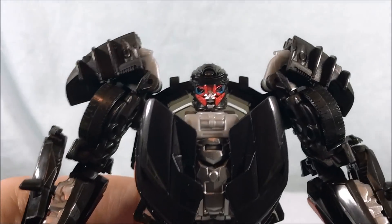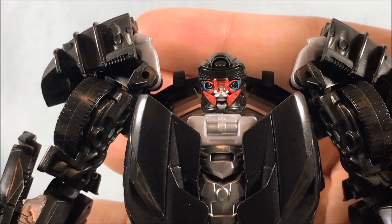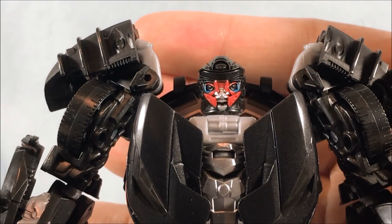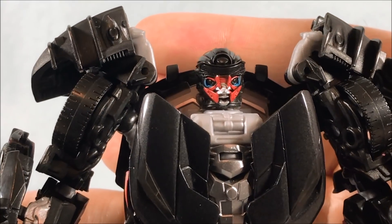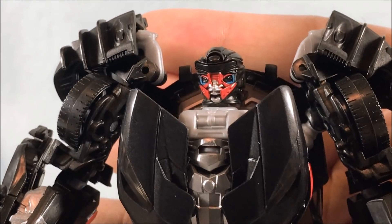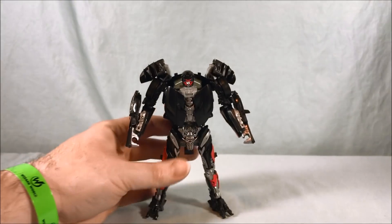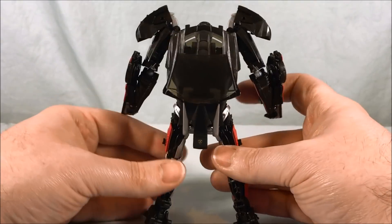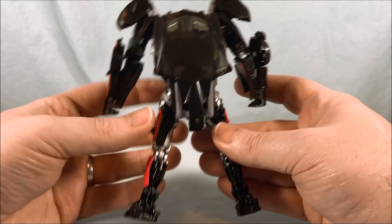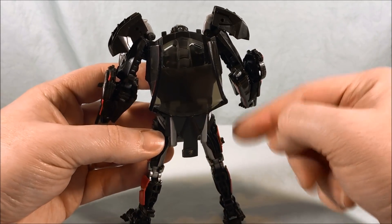Taking a quick look at the head sculpt — I like it, except for the giant goofy eyes. The blue with the big black pupils makes him look like an anime character or something, which is just a little goofy in my opinion. But overall I do like the robot mode. There's a little bit of kibble on the back, but I think they did a nice job of folding it into the backpack — actually a pretty good job there.